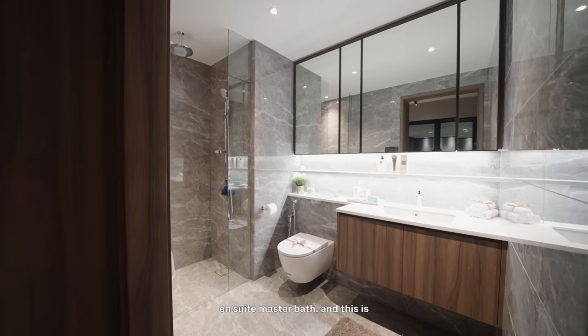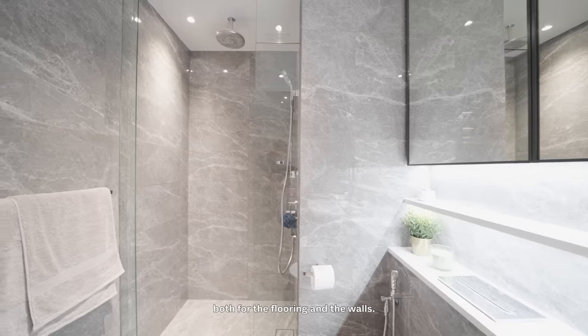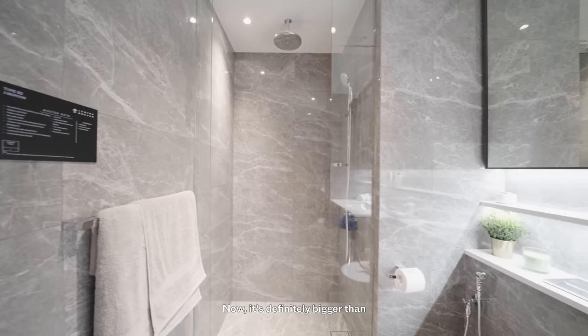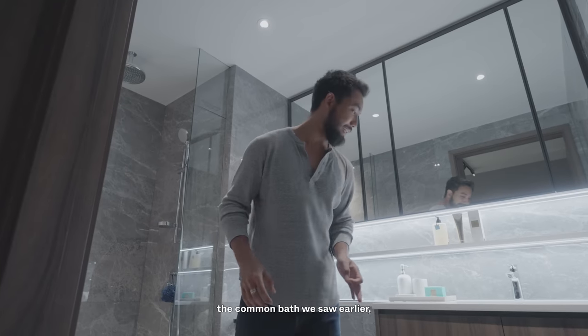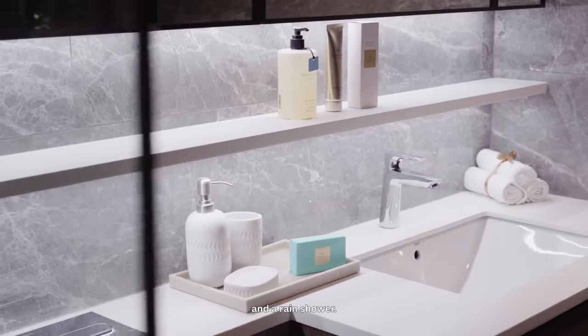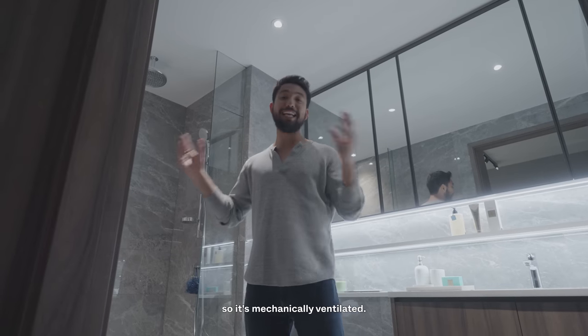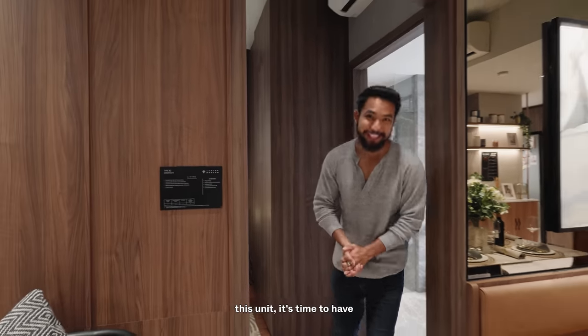There's a two-panel wardrobe and of course an ensuite master bath, finished similarly in light grey marble tiles for both flooring and walls. It's definitely bigger than the common bath, with plenty of vanity top space and a rain shower. The only difference here is that there's no window, so it's mechanically ventilated. Now that we've seen this unit, it's time to have a look at the three-bedder.